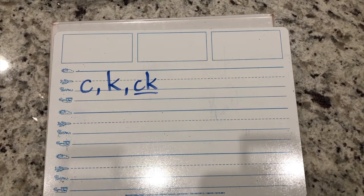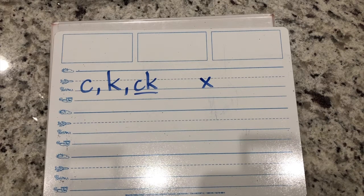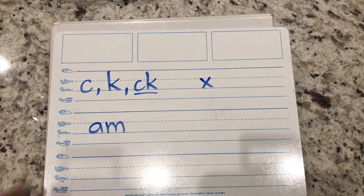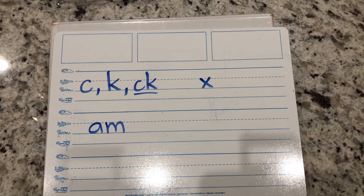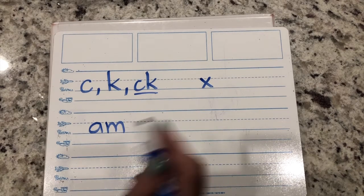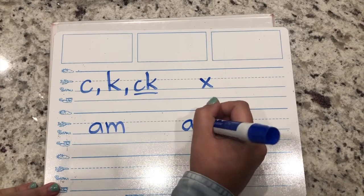Write the letter that makes the sound KS, like in the word FOX. That's right, it's the letter X. Write the letters that glue together to say am - A, M. Now write the letters that glue together to say an - A, N. Great job.